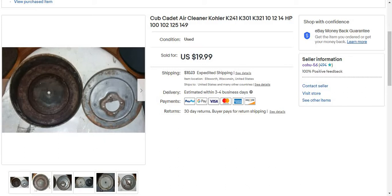It's for $19.99 plus shipping. This is a Cub Cadet air cleaner, model K321. This sold for $19.99 plus shipping.